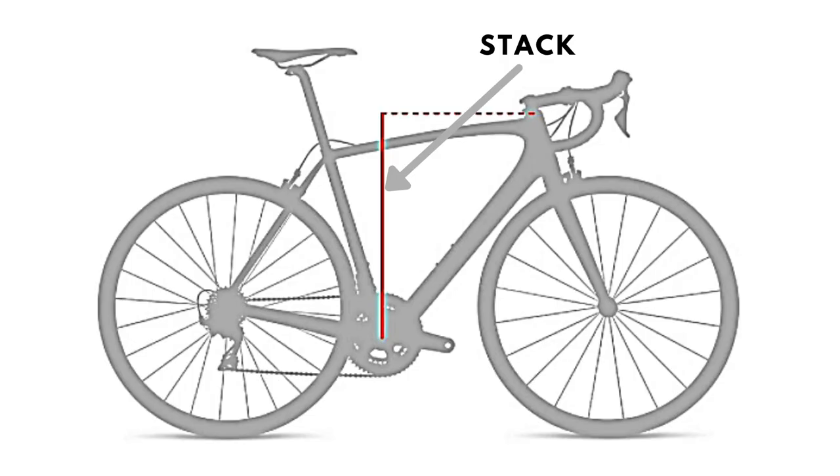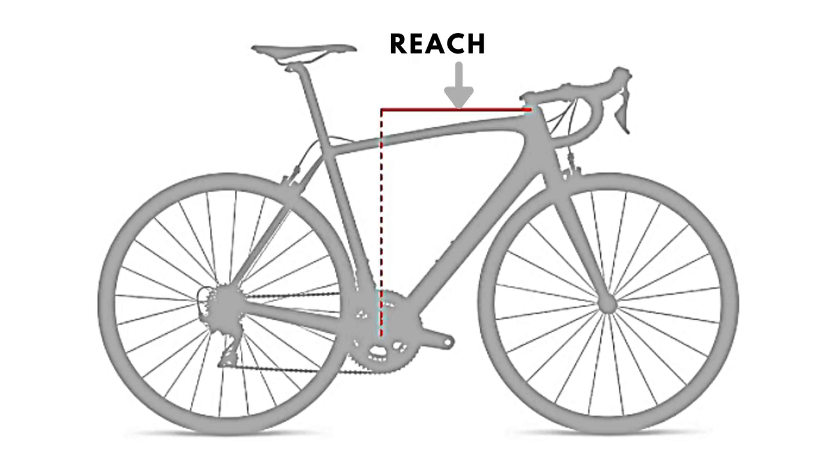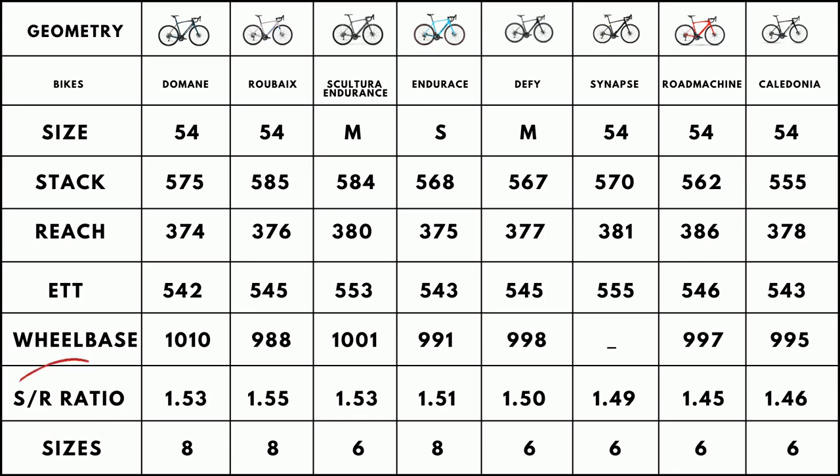Moving on to geometry, the stack is the vertical distance between the center of the bottom bracket and the top of the head tube. The reach is the horizontal distance between the same reference points. The S/R ratio is the stack-to-reach ratio, so a higher number means a less aggressive bike. While all 8 are endurance bikes, the S/R ratio would pit them into 3 small subcategories. The Domane, Roubaix, and Sculptura Endurance are the most laid-back bikes here. The Synapse and Endeavor S have a middle-of-the-ground geometry you would expect of a traditional endurance bike, while the Road Machine and Caledonia are racier endurance bikes, as is very evident from their ratio being distinctly less.